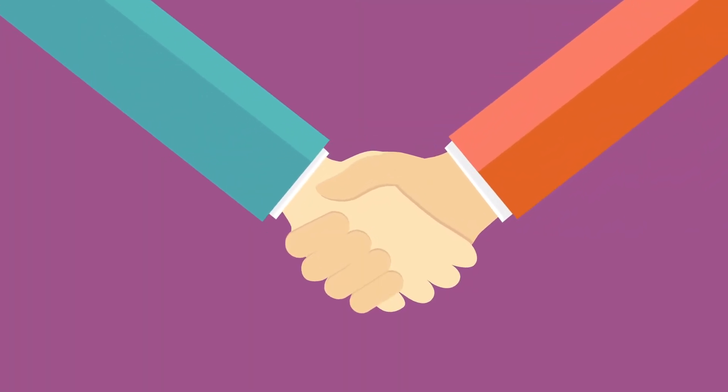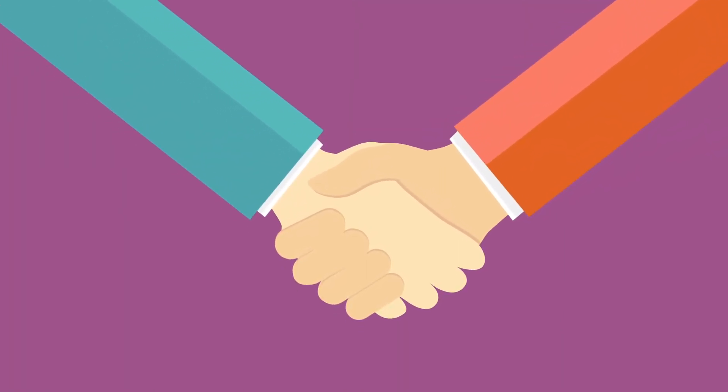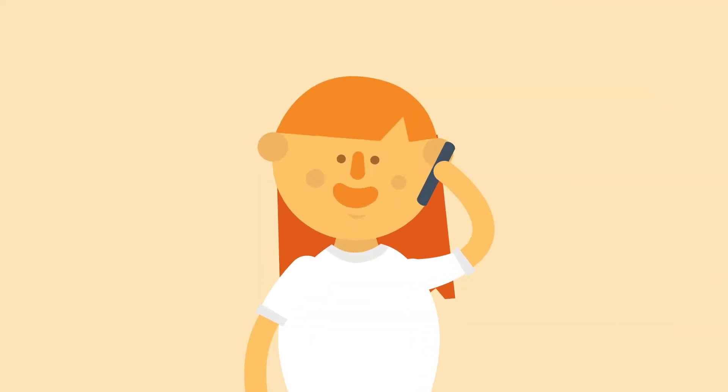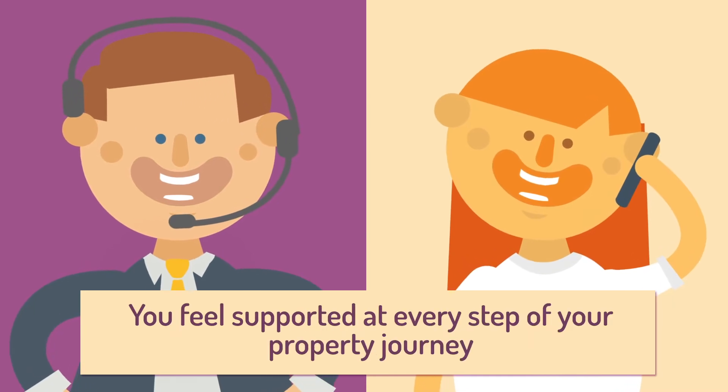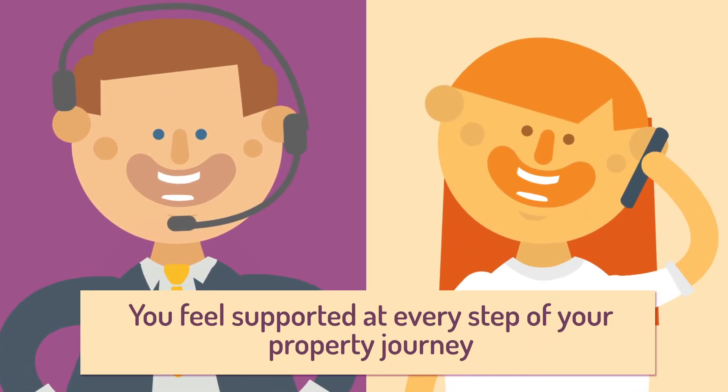Our experienced team will oversee the transaction right through to completion. At the same time, you remain in control of any significant decisions, ensuring you feel supported at every step of your property journey.